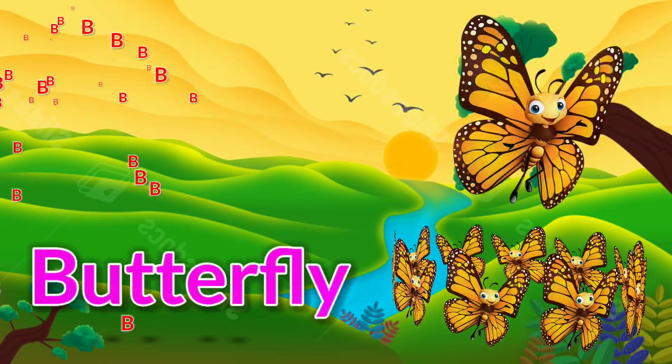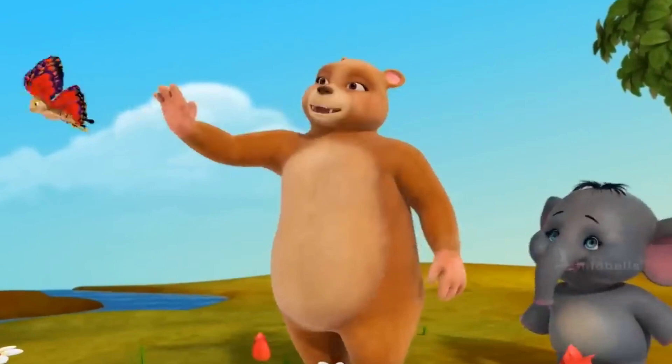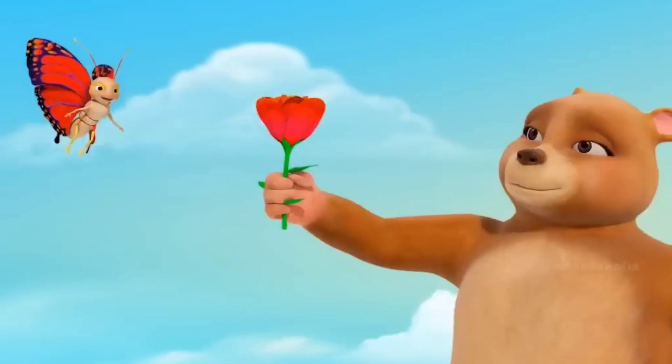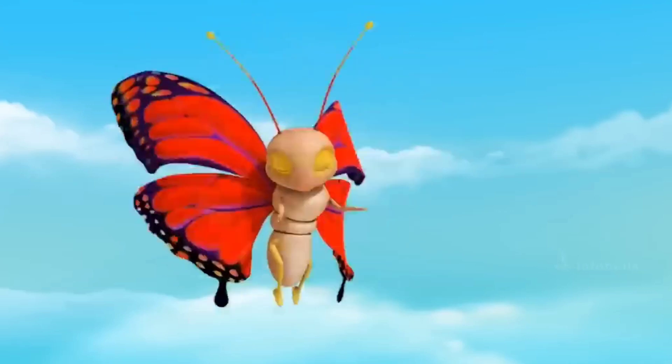B is for butterfly. Titli rani, titli rani, dikhti ho, badi sayani.